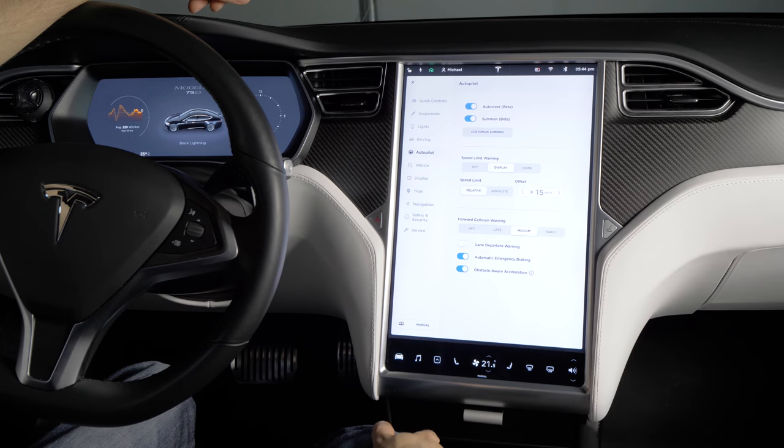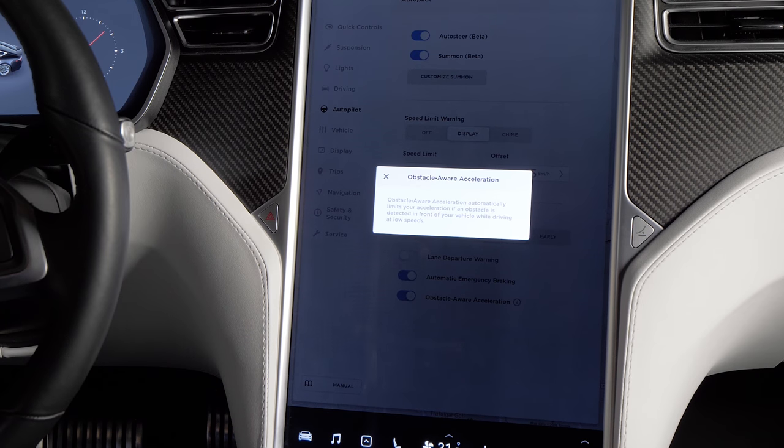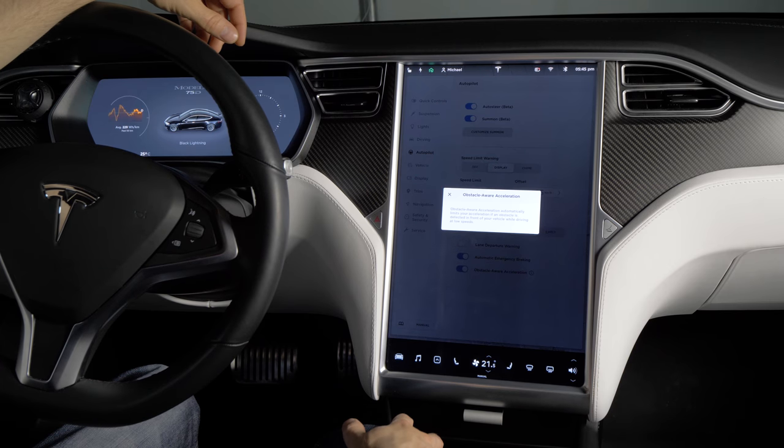One other new feature in this update is called obstacle-aware acceleration. This will prevent you from accelerating quickly when you're going at a slow speed if an obstacle is detected in front of the car. Apparently some people have missed the brake pedal, hit the gas, and with the incredible acceleration Teslas have, been known to drive through their garage doors and buildings — so that could be a useful feature for some.